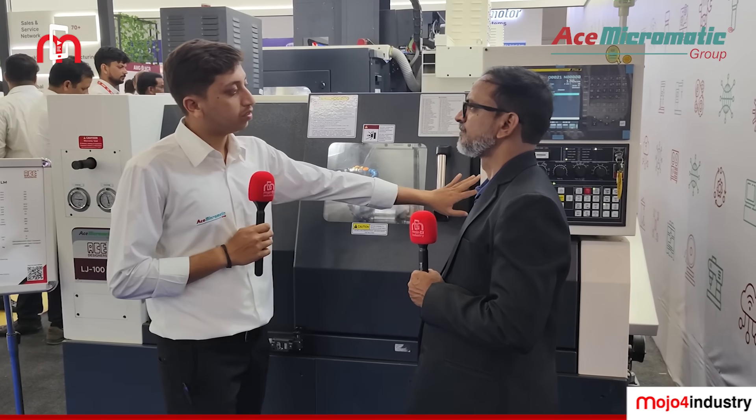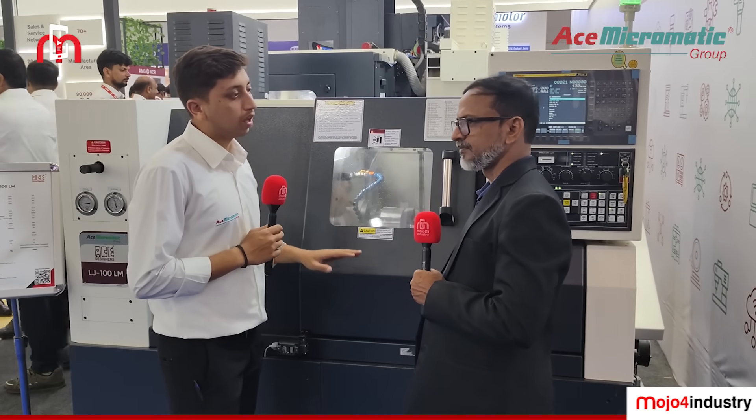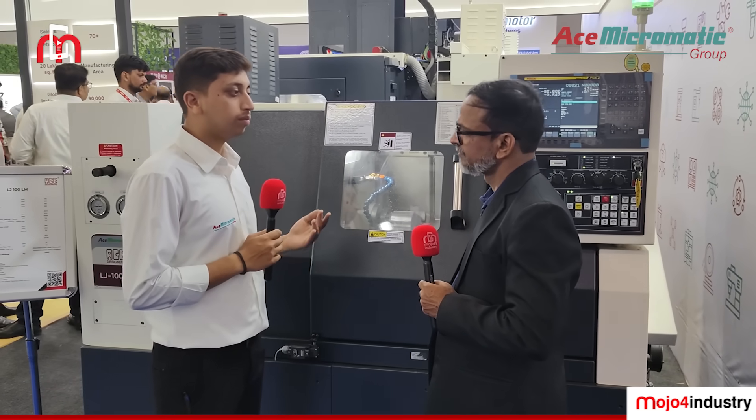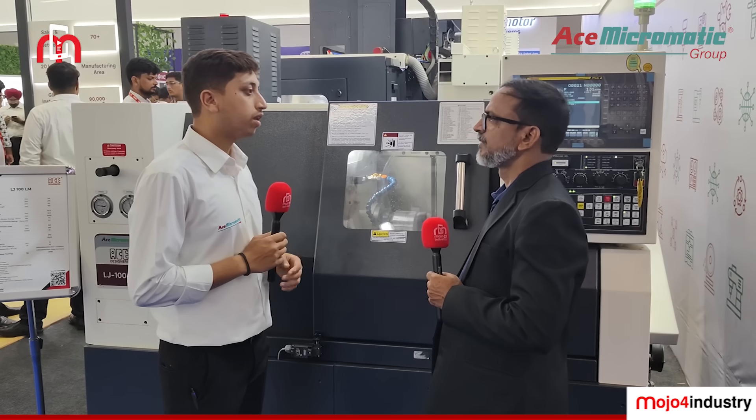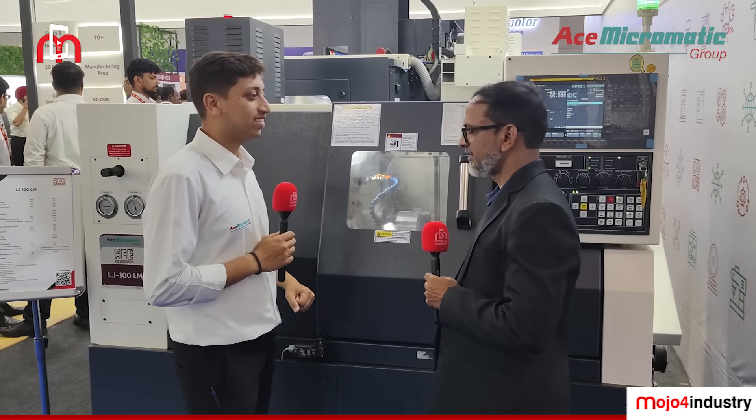We are offering this machine with multiple controller options: Syntec controller, Fanuc controller, Siemens, and we are also adding Mitsubishi and Delta. Those are the key features of the LHJ-100LF.